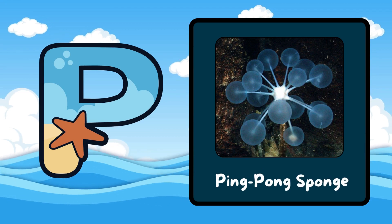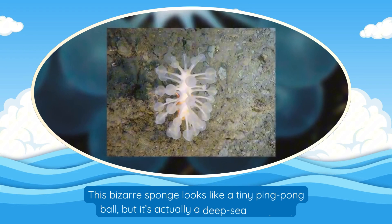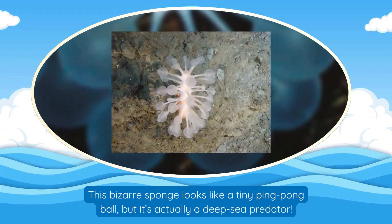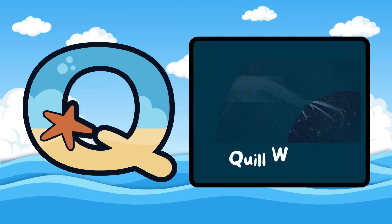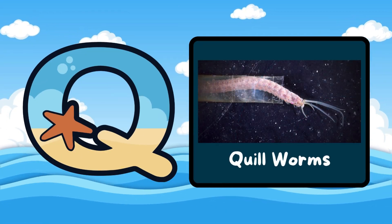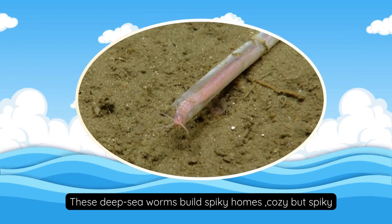P is for Ping-Pong Sponge. This bizarre sponge looks like a tiny ping-pong ball, but it's actually a deep-sea predator. Q is for Quill Worms. These deep-sea worms build spiky homes — cozy but spiky.